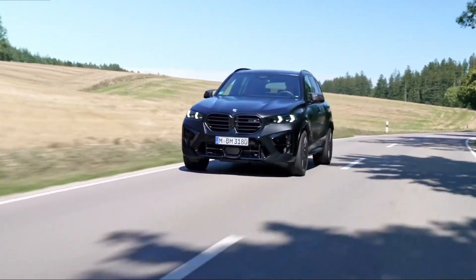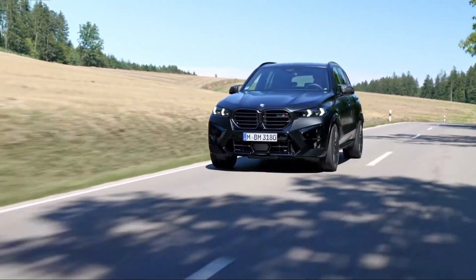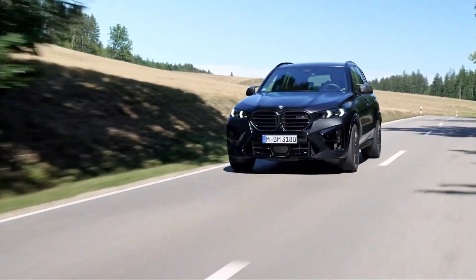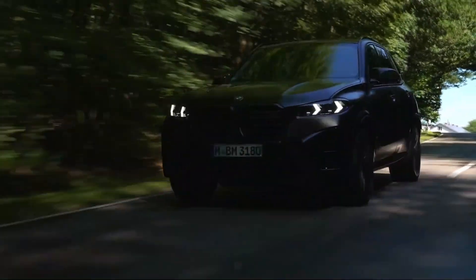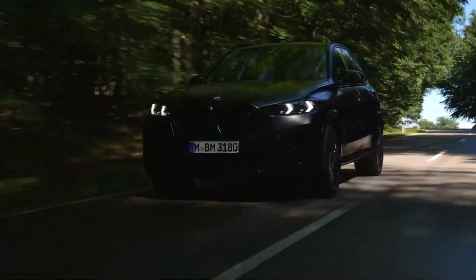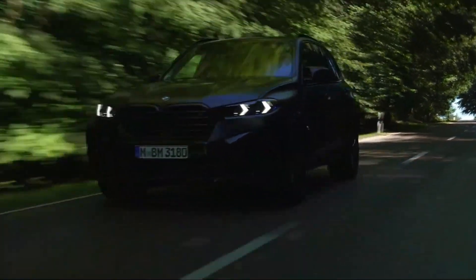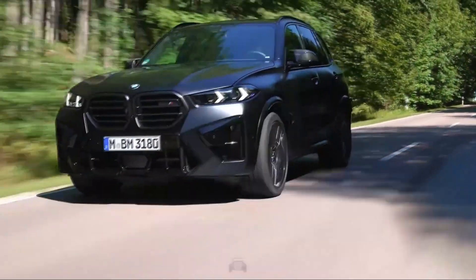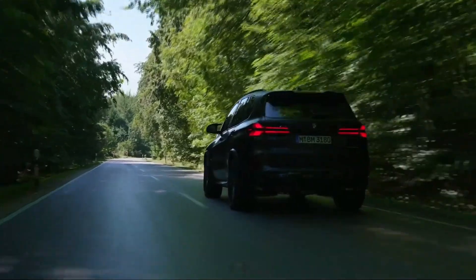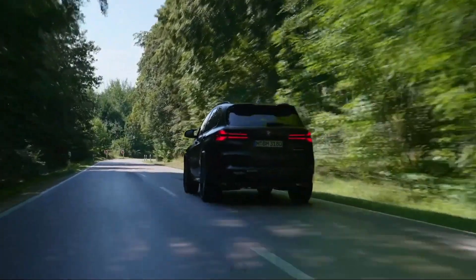A monster hides underneath the hood of every X5M. The 4.4-liter V8 lurking there has two turbochargers force-feeding it air, so it can generate 617 horsepower and 553 pound-feet of torque. Every X5M Competition utilizes an 8-speed automatic transmission and a variable all-wheel drive system. The latter allows the driver to choose between maximum traction at all four wheels or added agility in the rear-biased track mode.